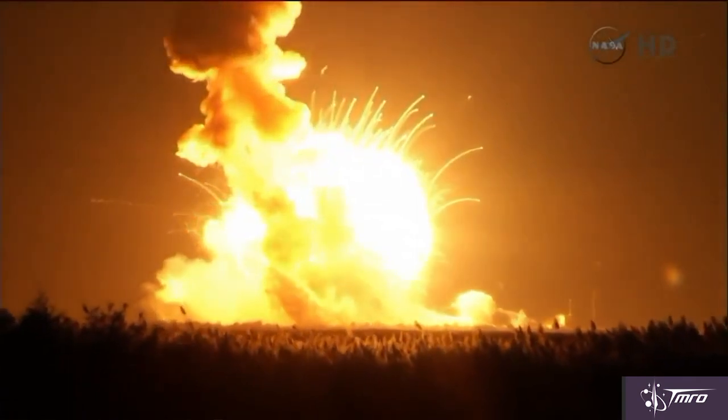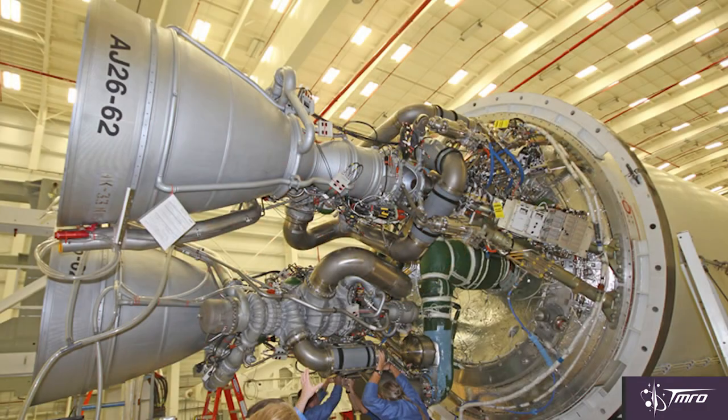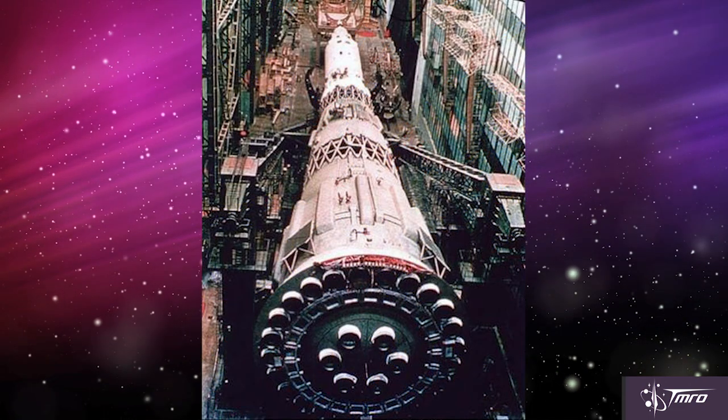Even though the official cause of that accident has yet to be released, Orbital ATK has been blaming the engines for that explosion — the Aerojet 26 engines, which are a refurbished version of the vintage NK-33 Russian engines that were used on the Russian moon rocket.